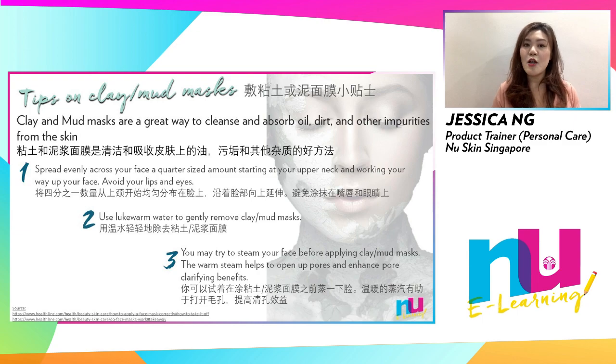Here are some tips on how to apply clay or mud mask. Spread the mud or clay mask evenly across your face with a quarter-size amount, starting at your upper neck and working your way up to your face, avoiding your lip and eye area.